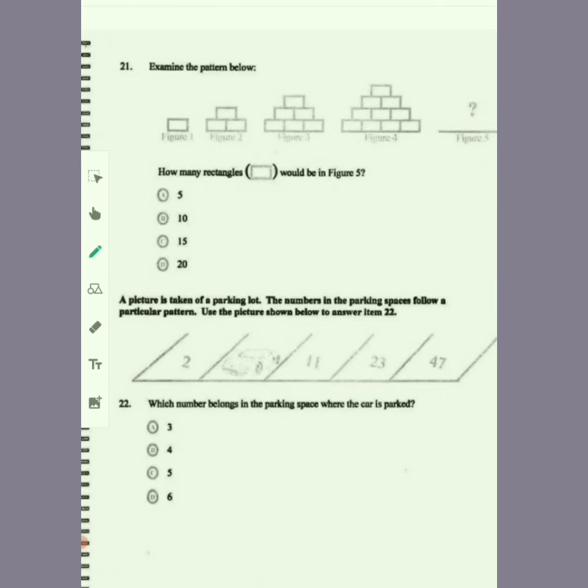Examine the pattern below. Figure one has one block, figure two has three blocks, and it goes on in the same pattern. Figure four starts at ten blocks and keeps adding. For figure five, you add five more to the ten already in figure four — one, two, three, four, five, six, seven, eight, nine, ten plus five — which will be equal to 15.